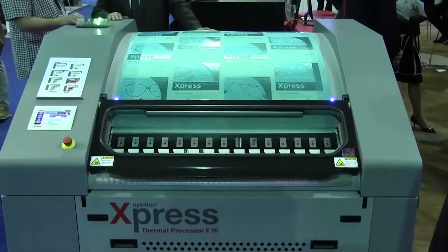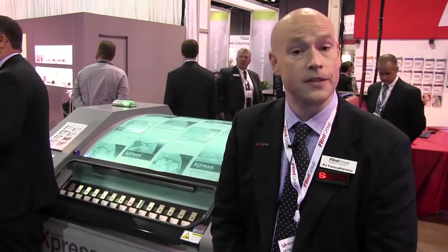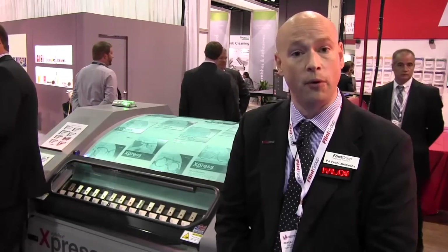The NiloFlex Express system consists of several different components. The first is the machine itself for thermal flexo plate processing. We also have specific flexo plates that complement the system, and developer rolls that are especially suited for working with both the machine and the plate materials. We've come up with a holistic solution for flexo plate making in a thermal environment, with a goal of raising the plate and print quality achievable with thermal plates — and we're very proud to announce this at Label Expo this week.